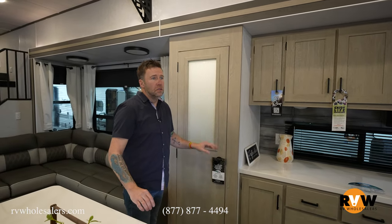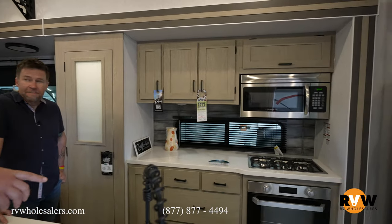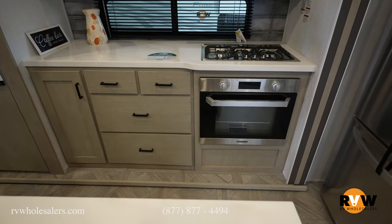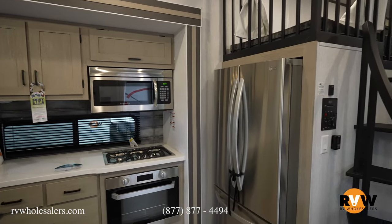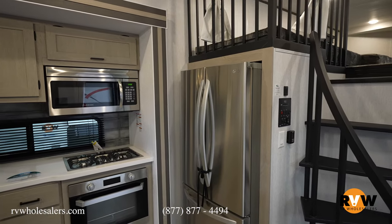Full-size appliances: three-burner cooktop, full-size microwave, full-size refrigerator — basically a home away from home. If you go on vacation in this, you're going to feel like you're right back at home.